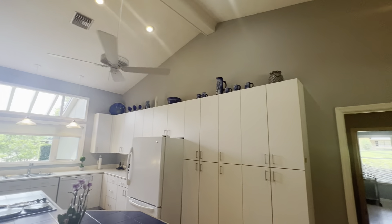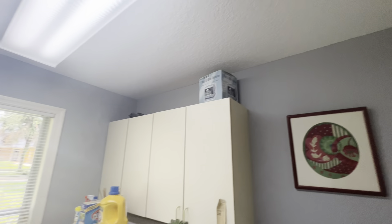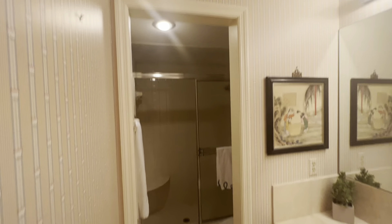This home was built in 1985. Back through the master — nice vaulted ceilings all the way up. Beautiful built-ins. Again, natural light is abundant throughout the home. That door right there goes out through the bathroom — could be used as a pool bath if there was a pool back here, but obviously there's no pool on this house.